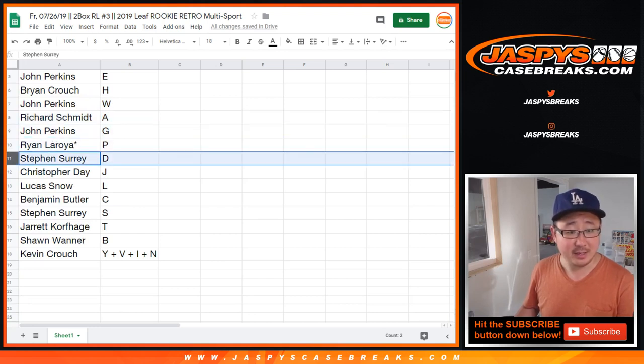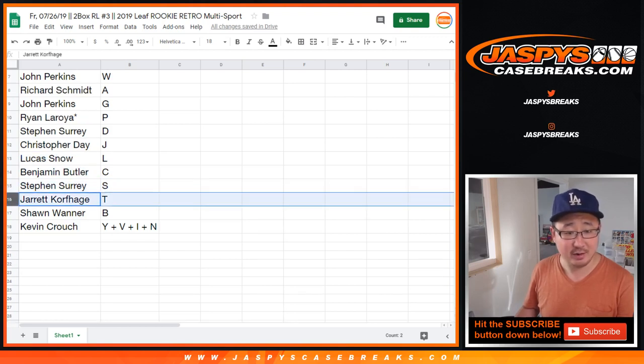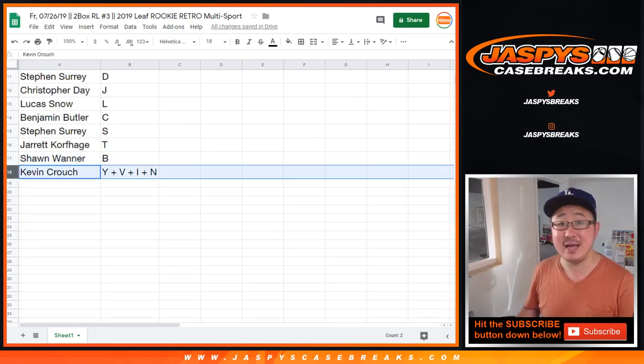John gets G. Ryan gets P. Steven Suri gets D. Chris gets J. Lucas gets L. Benjamin gets C. Steven gets S. Jarrett gets T. Sean gets B. And Kevin gets Y, V, I, N.